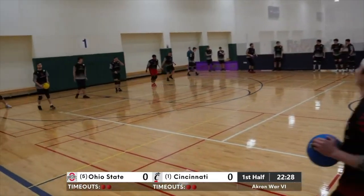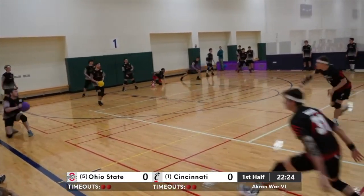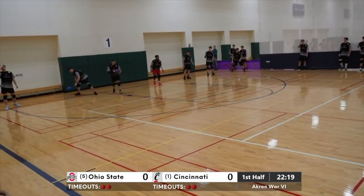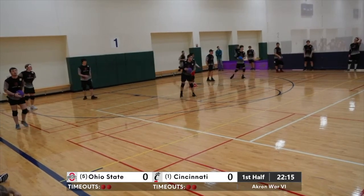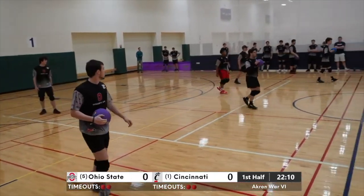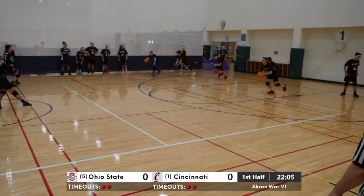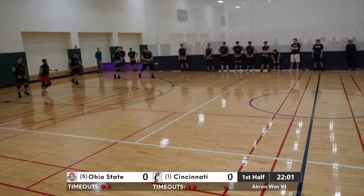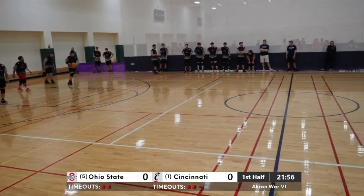Easy block there by Ryan Engelman — probably should look for that catch. Also right in front of us, Ben Dardia with a nice throw and then he gets countered immediately by Engelman in the middle. The Buckeyes move up close to their attack line. Evan Utterback with a good throw.